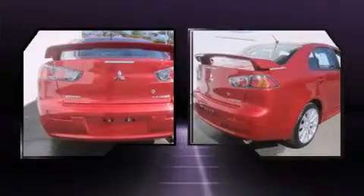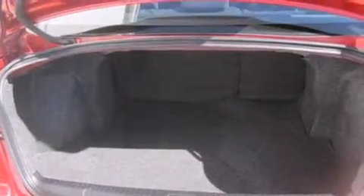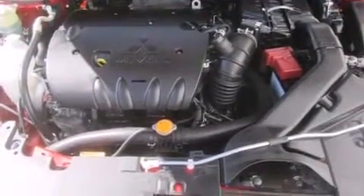Mitsubishi infused the interior with top-shelf amenities such as one-touch window functionality, front fog lights, and remote keyless entry.